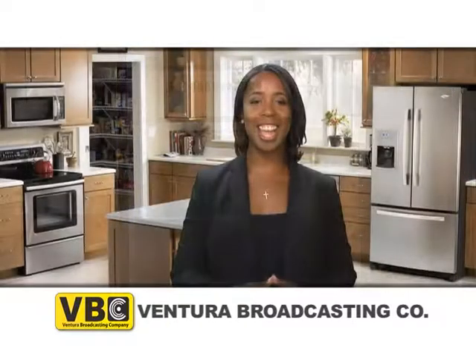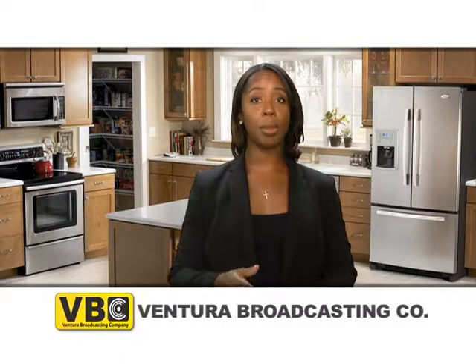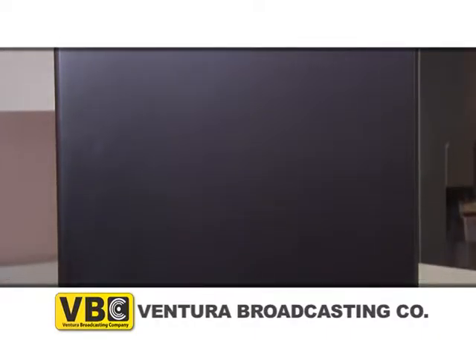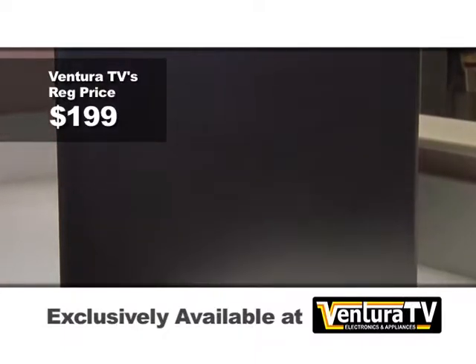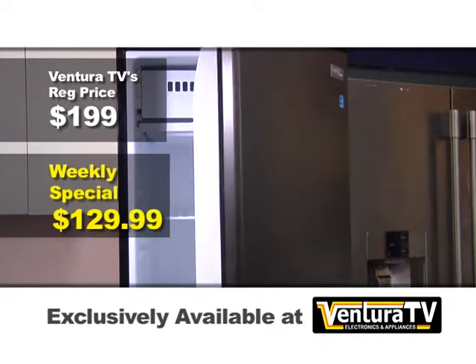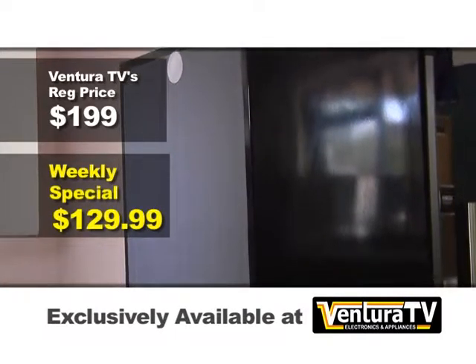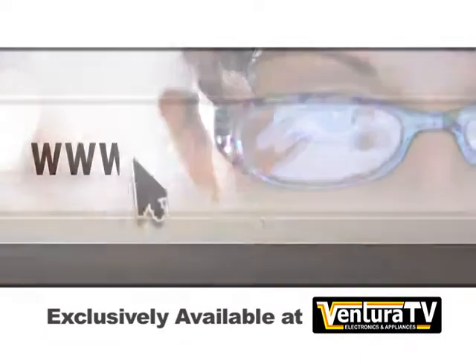Visit Ventura TV today to buy this Damby Designer Series compact refrigerator while supplies last. Ventura TV's regular price for this stainless steel compact refrigerator is $199, but this week for VBC viewers only, the weekly special price is just $129.99. That's nearly $70 in savings. Check out this exclusive compact refrigerator by Damby and hundreds of other great deals online now at VenturaTV.com.